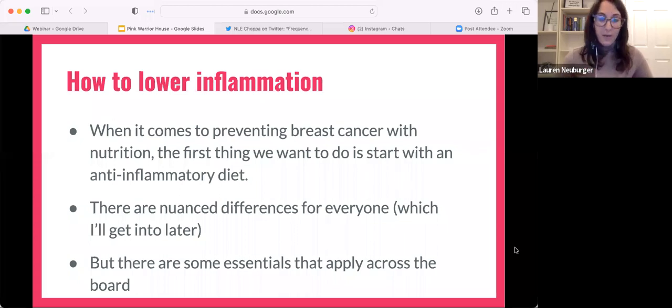We want to focus on lowering inflammation. I'm going to teach you tonight the things that apply across the board, no matter what plan you're doing — whether vegan, keto, paleo, hybrid, intuitive eating, whatever it is. These are things that apply no matter what.